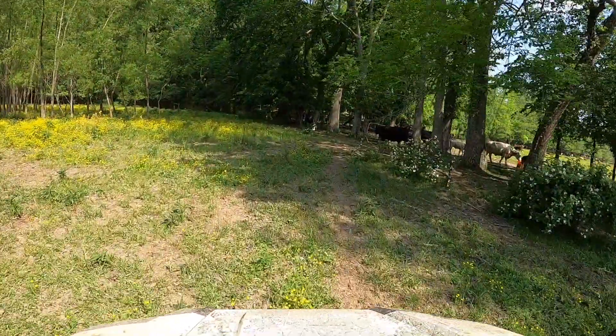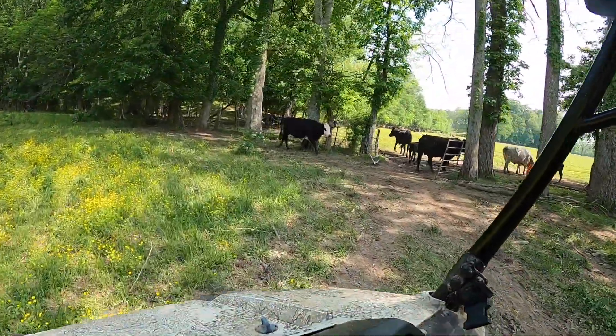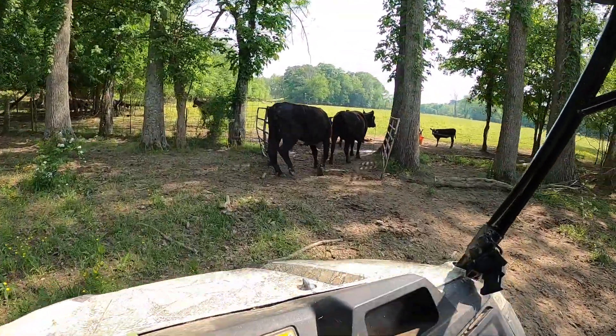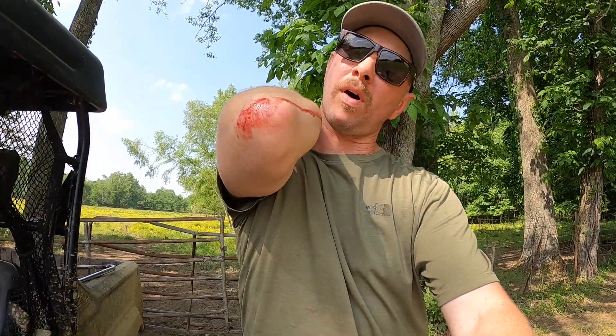I've got one more — this other white-faced cow. If we can get her through there we're gonna shut these gates. Get on through there, mama cow — there we go. I just noticed some of the perils of working with barbed wire: it gets you. I guess maybe I'm getting old and my skin is getting gradually thin.